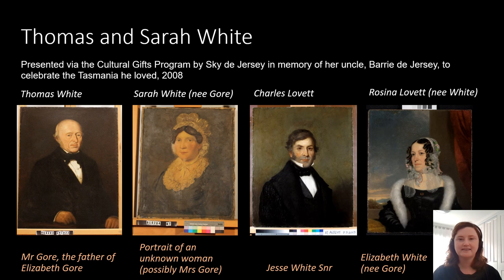In 2008, TMAG received a donation of four portraits, believed to be Mr. and Mrs. Gore, their daughter Elizabeth White, and her husband Jesse White. Research since then, however, has found that the portraits are actually of Thomas and Sarah White, their daughter Rosina White, and her husband Charles Lovett. This was discovered through reading of a will and also finding of a family tree.